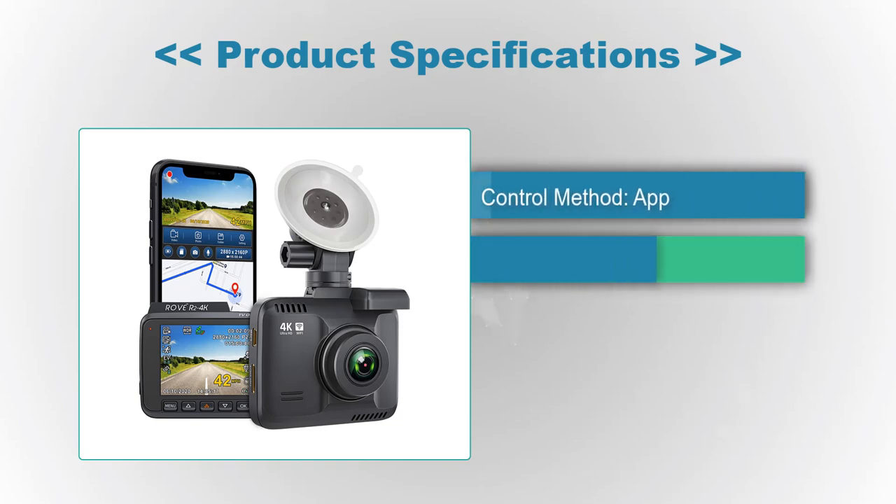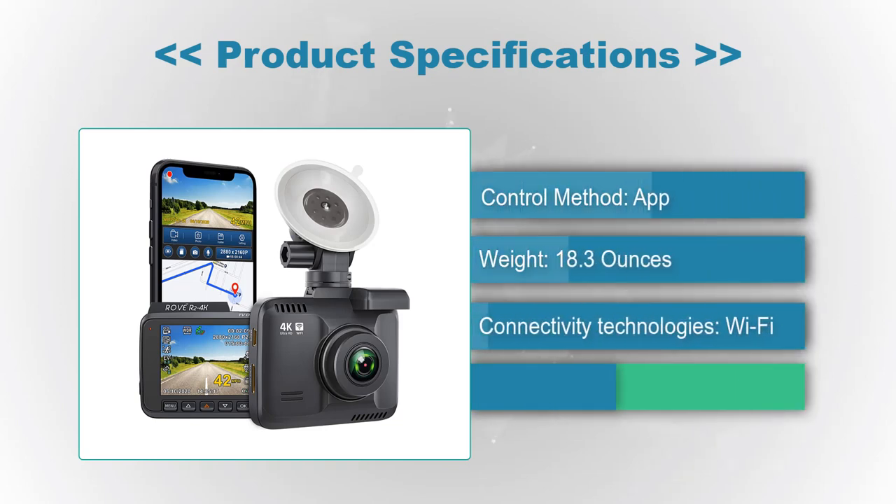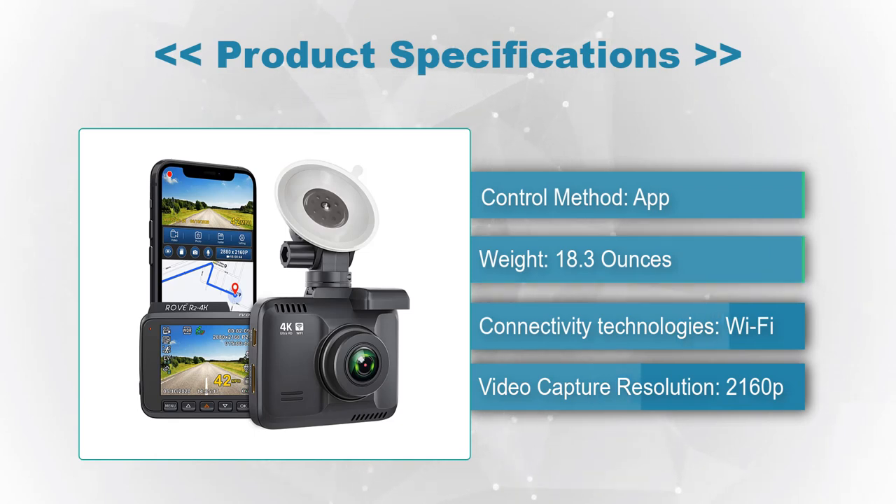Product Specifications — Control Method: App. Weight: 18.3 ounces. Connectivity Technologies: Wi-Fi. Video Capture Resolution: 2160p.